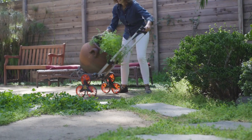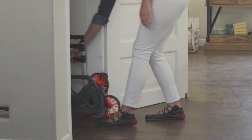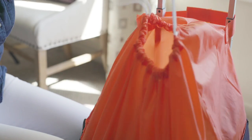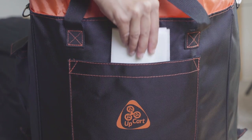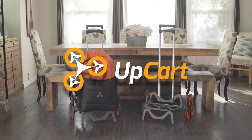UpCart Deluxe is guaranteed to stay stable and balanced. It even folds flat for easy storage so you can forget it until you need it. The UpCart Deluxe is now fully customizable with the upgrade multi-purpose bag that comes custom fitted and easily attaches with durable Velcro straps. It also comes with convenient pockets perfect for smaller items and accessories. Be sure to get your hands on an UpCart Deluxe today.